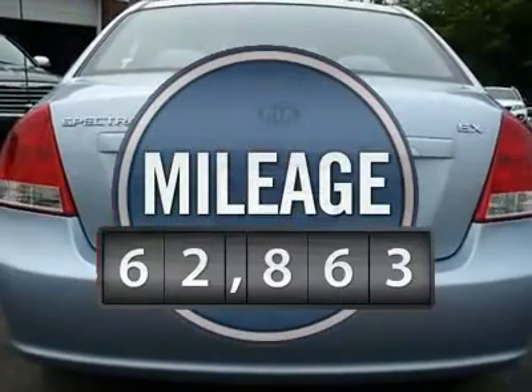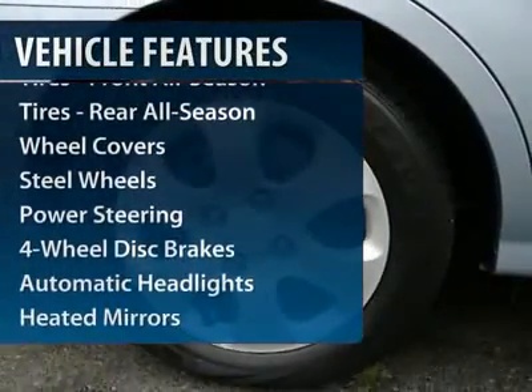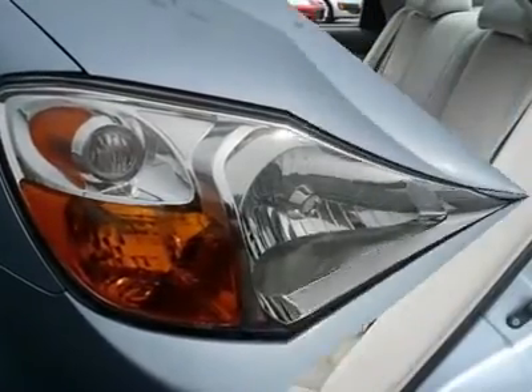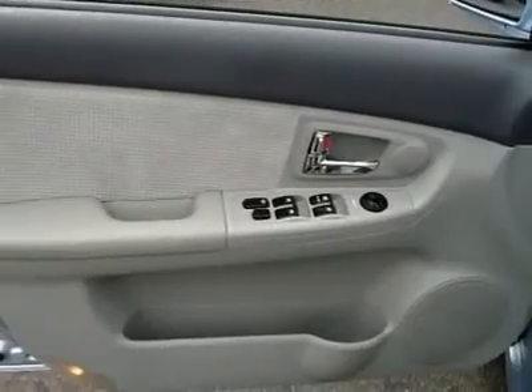This vehicle has less than 65,000 miles. Here are some of this vehicle's great options: air conditioning, power steering, adjustable steering wheel, keyless entry, four-wheel disc brakes, floor mats, AM-FM stereo radio, rear defrost, front-wheel drive, power door locks.